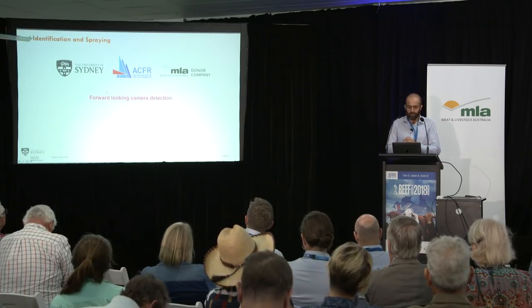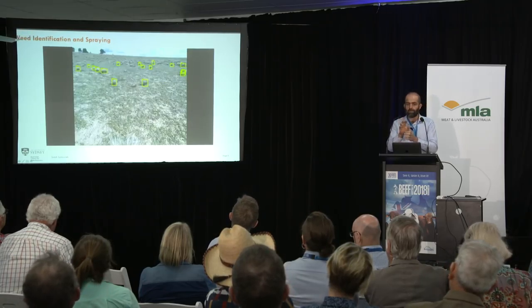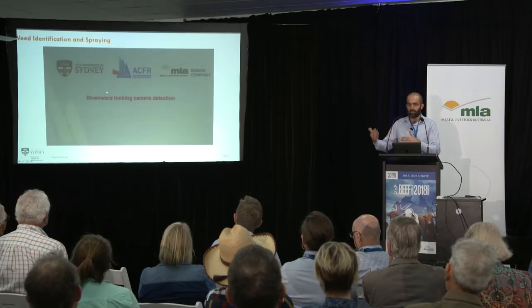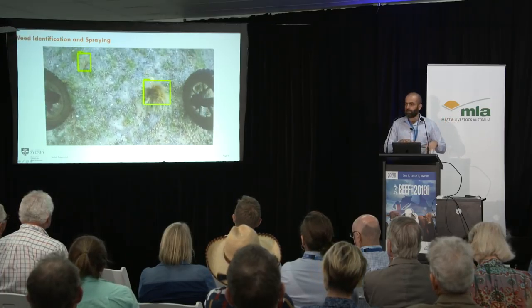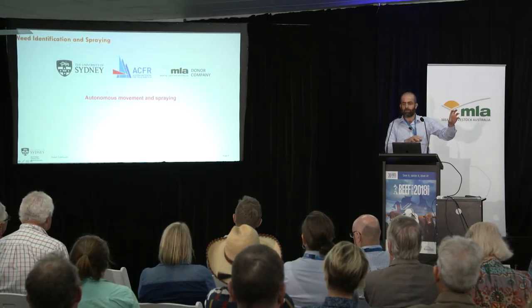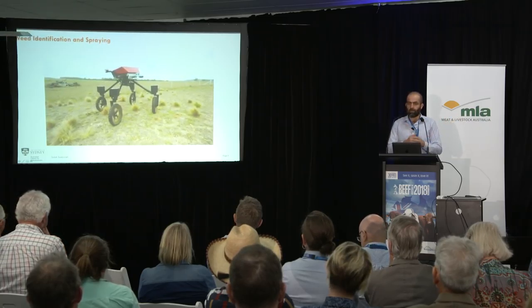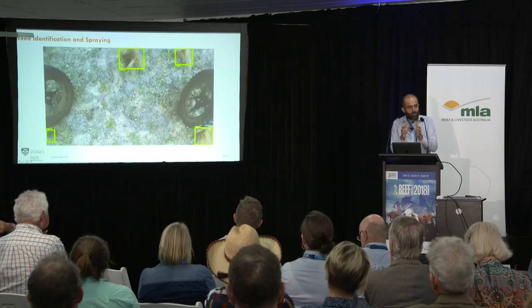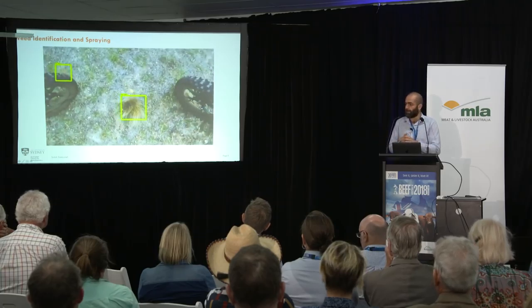Another key area was weed detection. This is an example of the robot moving through an area and automatically detecting serrated tussock, identifying it amongst different vegetation — using a machine learning algorithm trained to detect different types of weeds. That's the forward-looking camera, and we're also using a downward-looking camera. If it finds any weeds, the robot positions itself and sprays whatever it needs to on that particular weed. We looked at serrated tussock and African boxthorn, and the algorithms are now at high fidelity — you can train them within a few hours to detect different weed types quite easily.